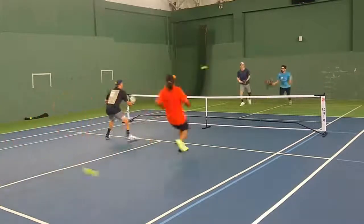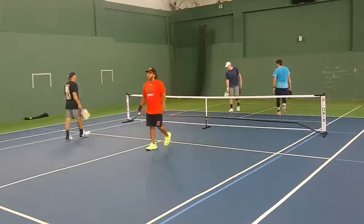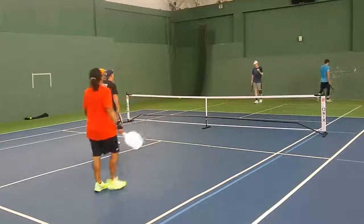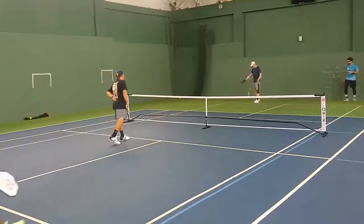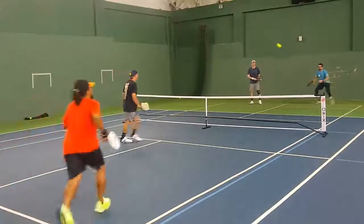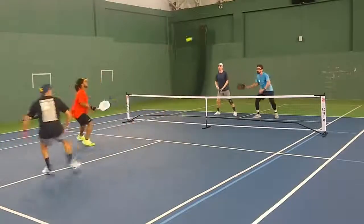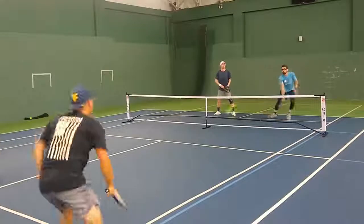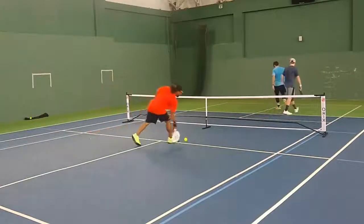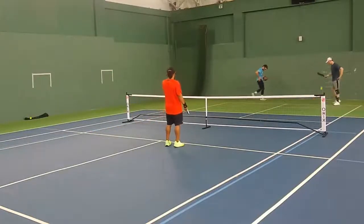Jimbo and Kevin throwing some hand signals to each other. We got a ball from another court coming on, so we'll do a redo here at 7-8-1. Pay attention to the hand signals from Kevin and Jimbo dictating what's coming for them. We got a little Kevin stack here — Kevin pops it a little high, good cover from Jimbo. Great cover from Jimbo, just a little too tough to come back from there. 8-8 on 1 here.